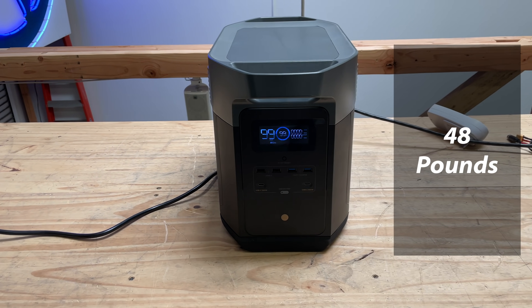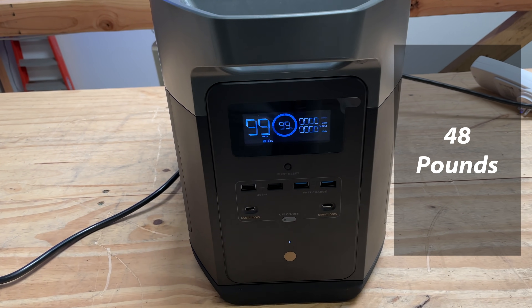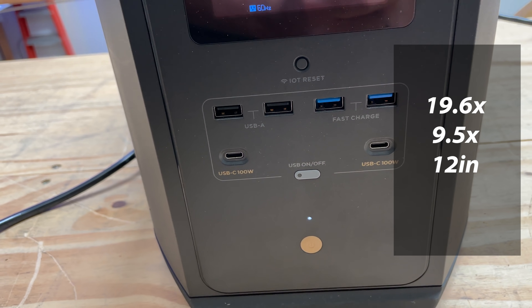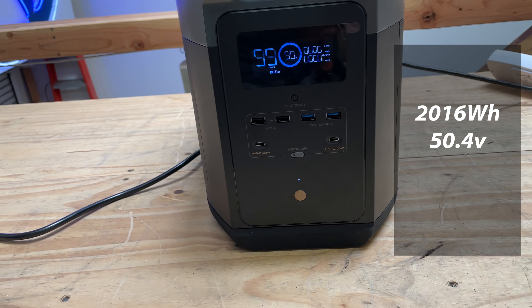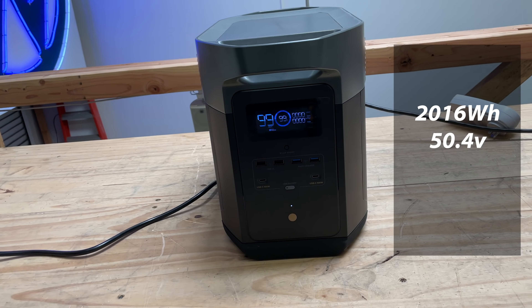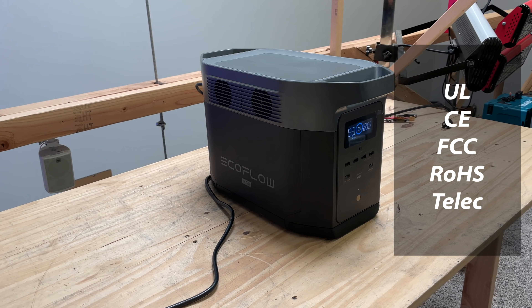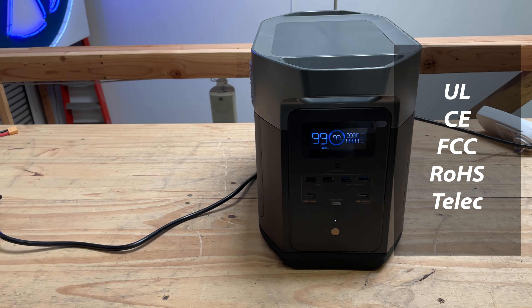Net weight is approximately 48 pounds, which is way lighter than the competition. Dimensions: 19.6 inches by 9.5 by 12 inches. Capacity: 2,016 watt-hours at 50.4 volts. It has all the UL, CE, FCC, ROHS, and TELIC certifications.